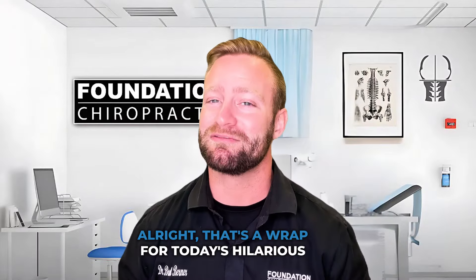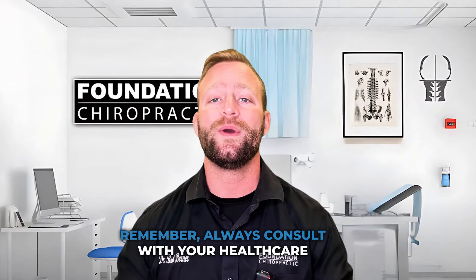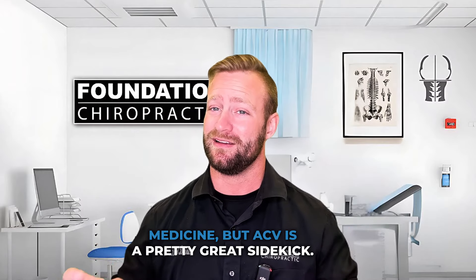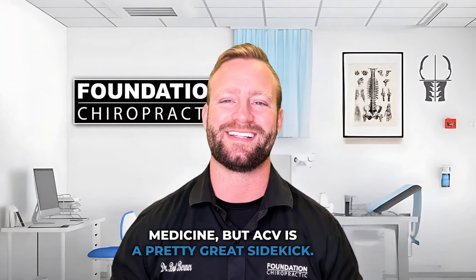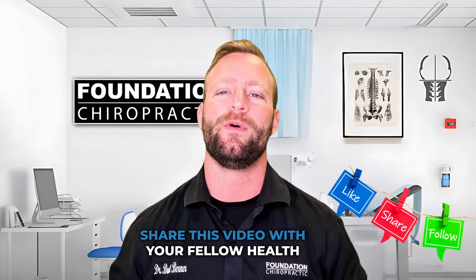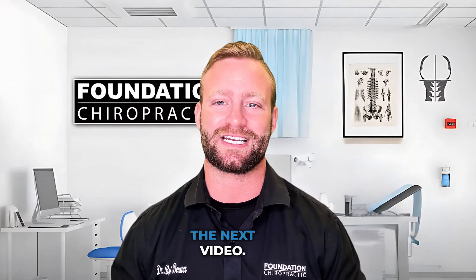That's a wrap for today's hilarious journey into the world of apple cider vinegar. Remember, always consult with your healthcare provider before making any significant changes to your diet or medication. And as we always say, laughter is the best medicine, but ACV is a pretty great sidekick. Thanks for watching — be sure to hit that like button, subscribe, and share this video with your fellow health enthusiasts. Stay quirky, stay healthy, and we'll catch you in the next video.